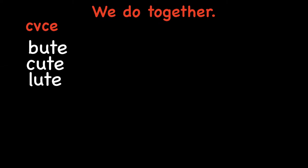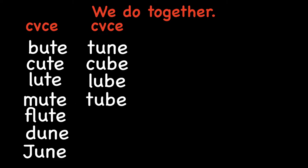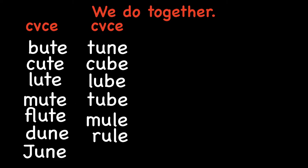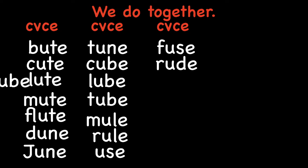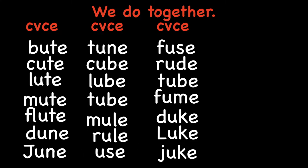So let's get into our word list today, and our first list we can do together. All of these have that long U sound, and these will be with the silent E at the end. Butte, cute, lute, mute, flute, dune, tune, cube, lube, tube, mule, rule, use, fuse, rude, fume, duke, Luke, juke.